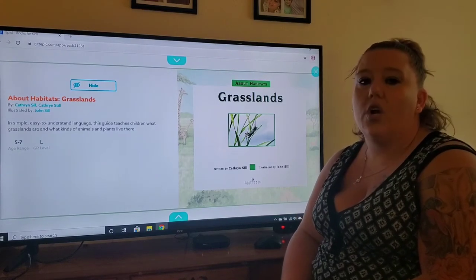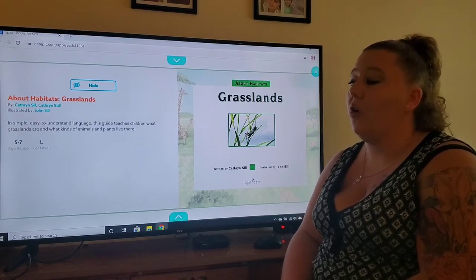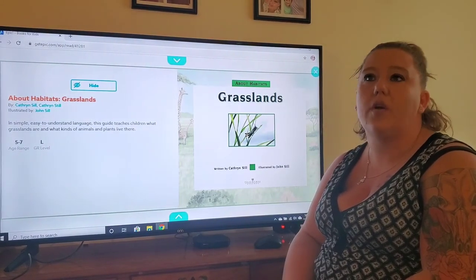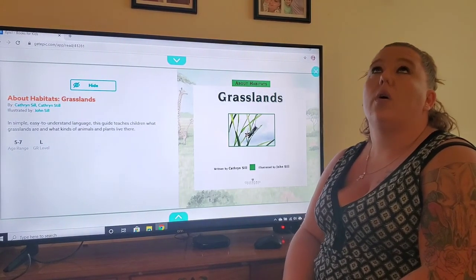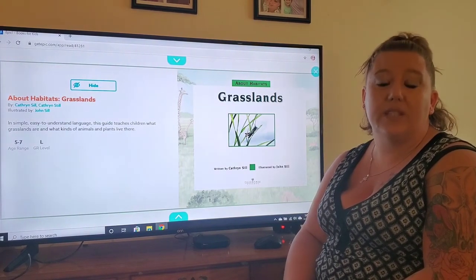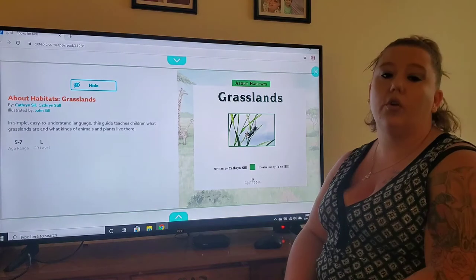Hi guys! We are going to read the book about grasslands today because we've been talking about habitats. We've already done oceans, woodlands or forests, and deserts. So now we're going to talk about grasslands.